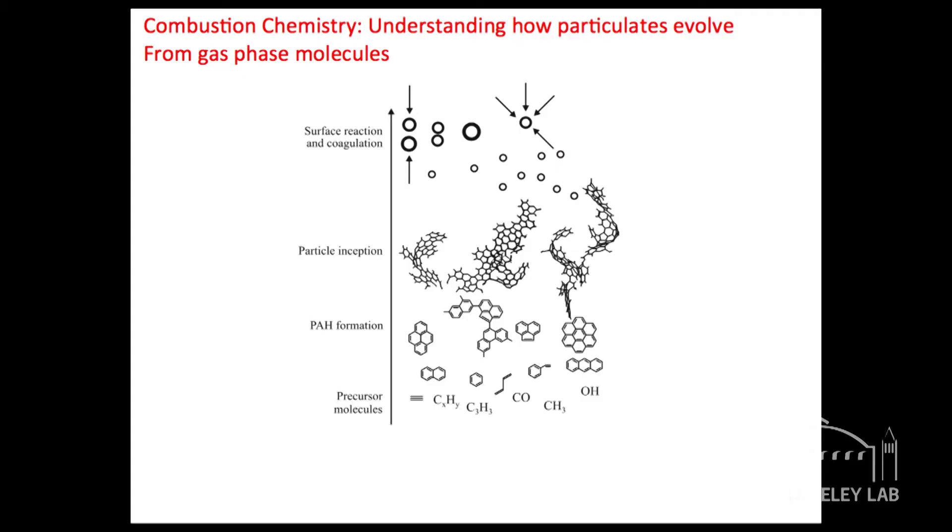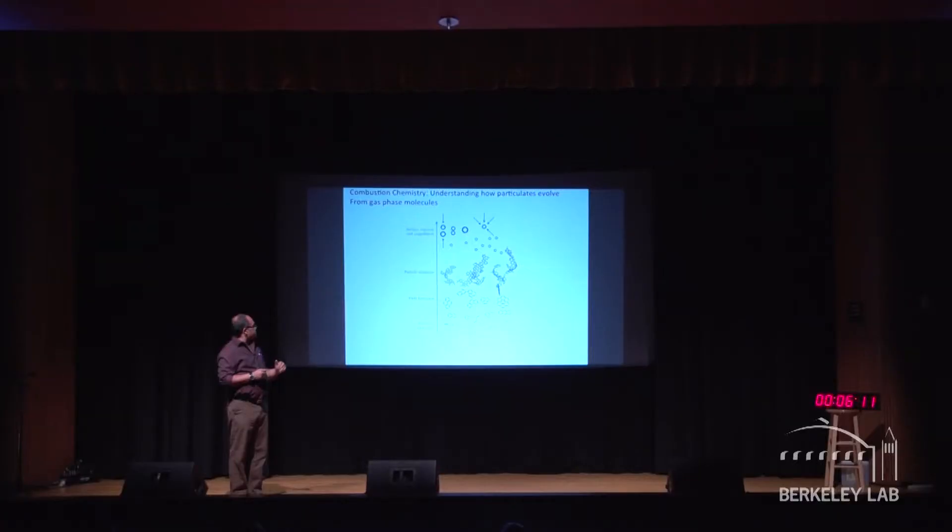The story I'm going to tell you today is essentially how we are going to probe this using a particle accelerator up at Berkeley. When you burn a fuel — when you take something like gas and put it into your engine — it starts out with very, very small molecules. Then very quickly it starts making what are called polycyclic aromatic hydrocarbons, and at the top you end up getting your particles.